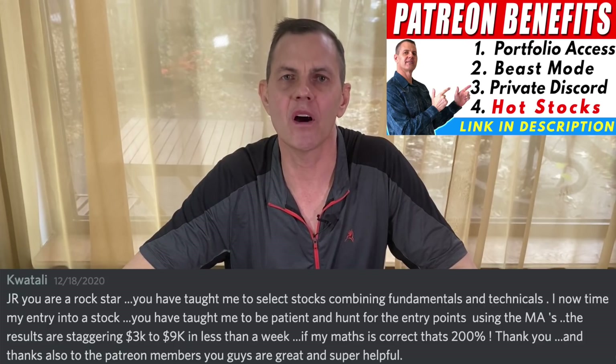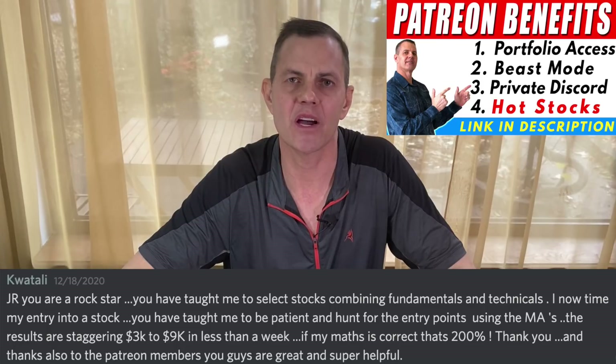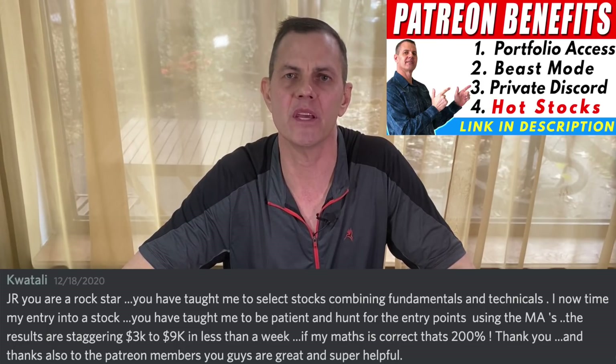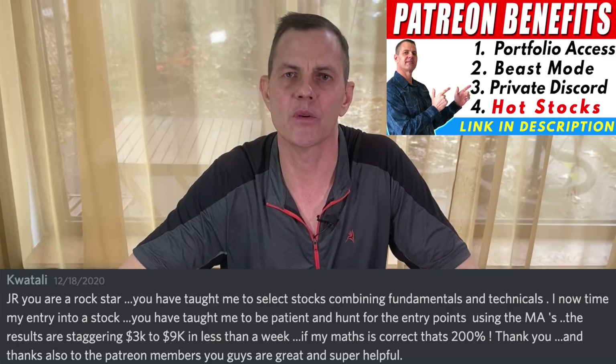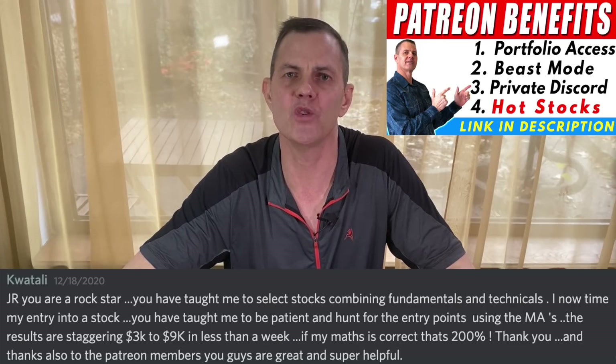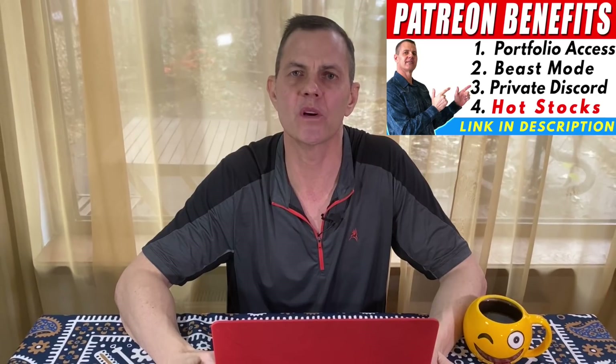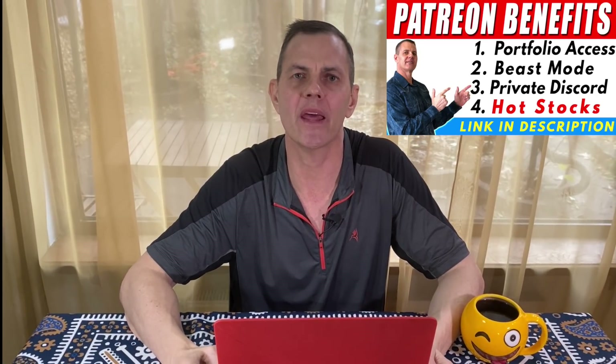Today's success story is from Cortali: "Jerry Romine, you are a rock star. You have taught me to select stocks combining fundamentals and technicals. I now time my entry into a stock. You have taught me to be patient and hunt for the entry points using the moving averages. The results are staggering — $3,000 to $9,000 in less than a week, that's 200%." One thing different about my channel is that my approach is not to tell you what to buy, but to share what's working for me so you can learn how to invest.